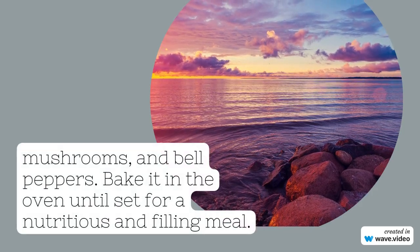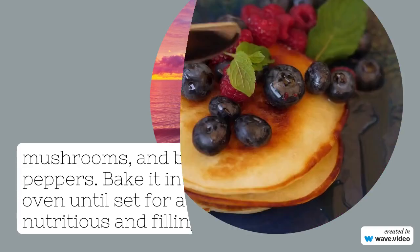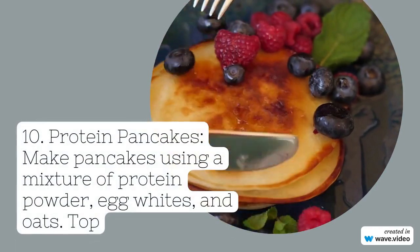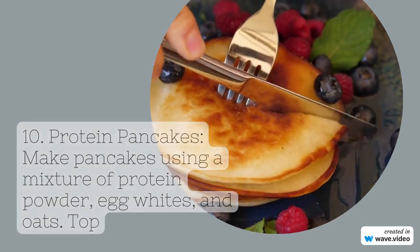6. Chia seed pudding. Mix chia seeds with unsweetened almond milk and let it sit overnight in the fridge. In the morning, top it with fresh fruit slices or a teaspoon of honey for sweetness.